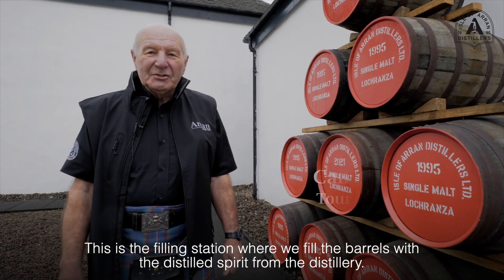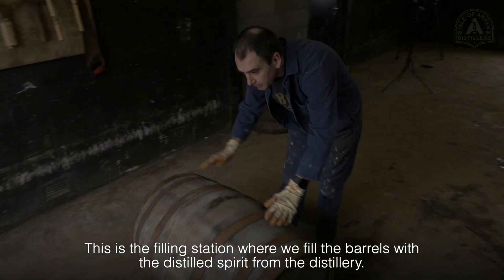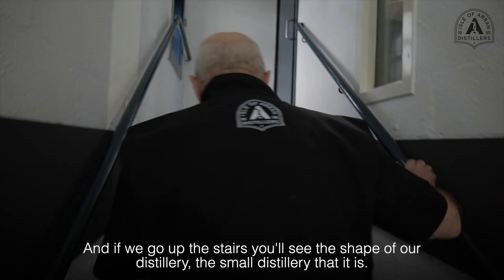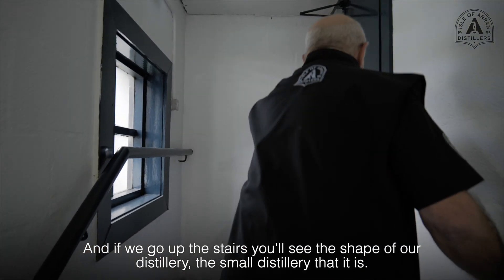This is the filling station where we fill the barrels with the distilled spirit from the distillery, and if we go up the stairs to the distillery you'll see the shape of our distillery — the small distillery that it is.